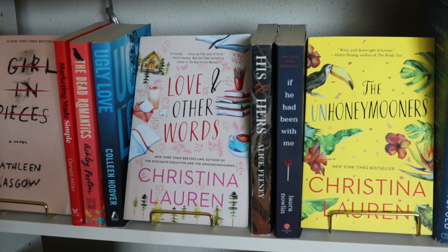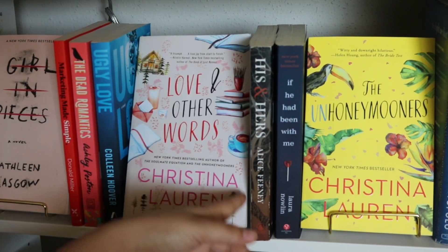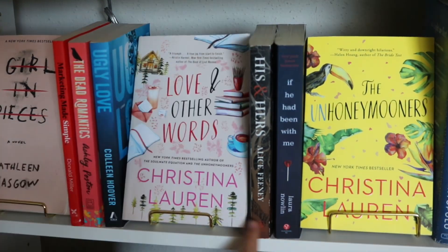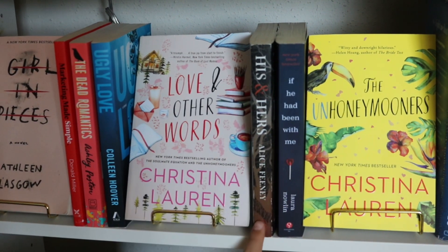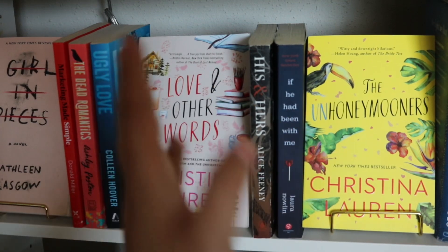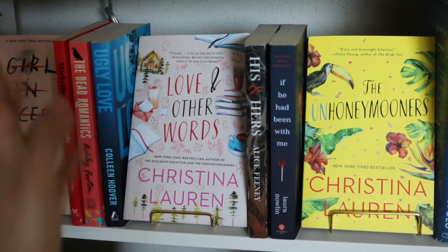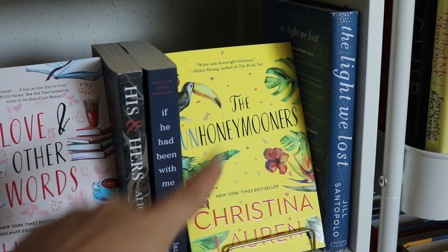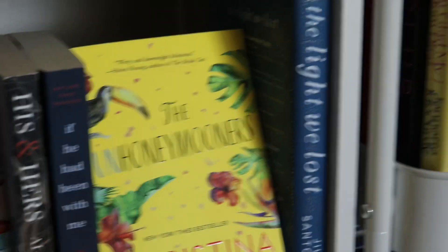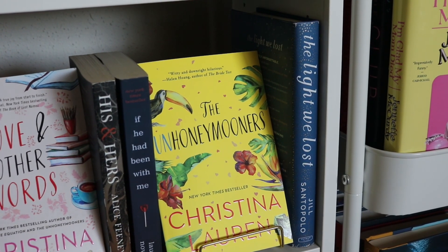His and Hers — I think that was a two-star for me, and I'm scared to read more of her books. This book has animal cruelty in it, which was really not it for me. I love the cover though, so I'll probably face it out. I have The Unhoneymooners — love that cover, one of my favorites. And The Light We Lost — I think I'm going to give that one away because I just didn't love it.